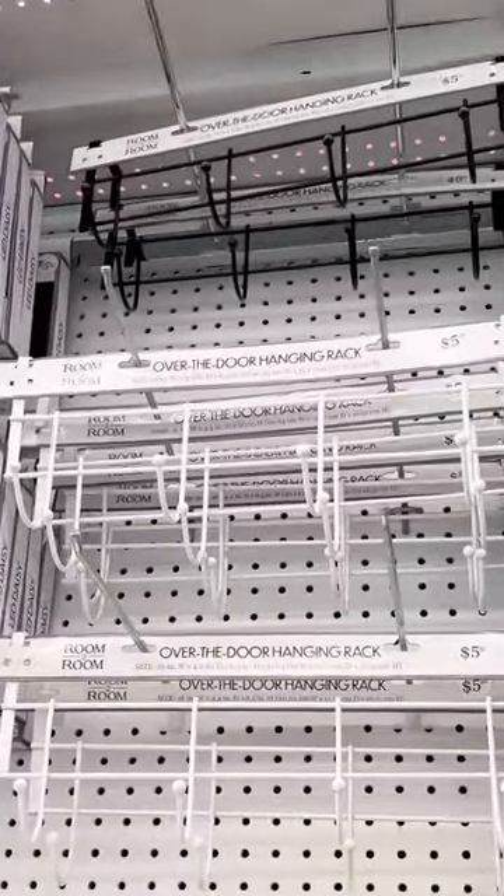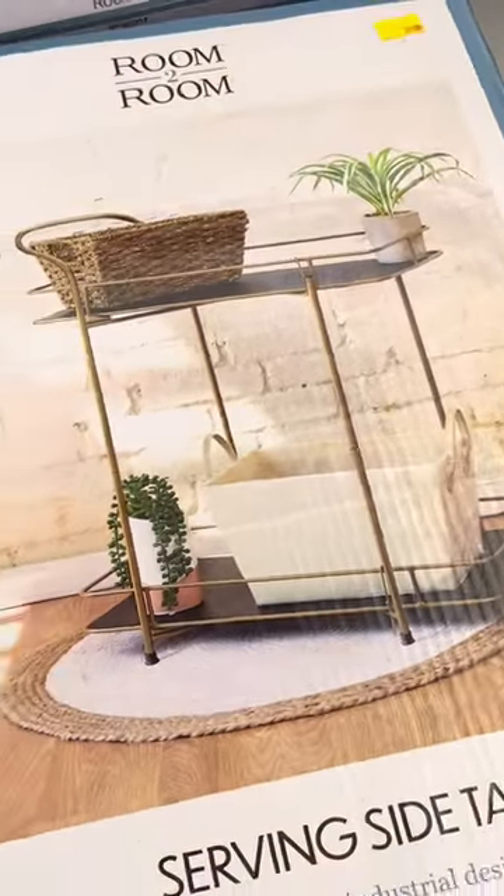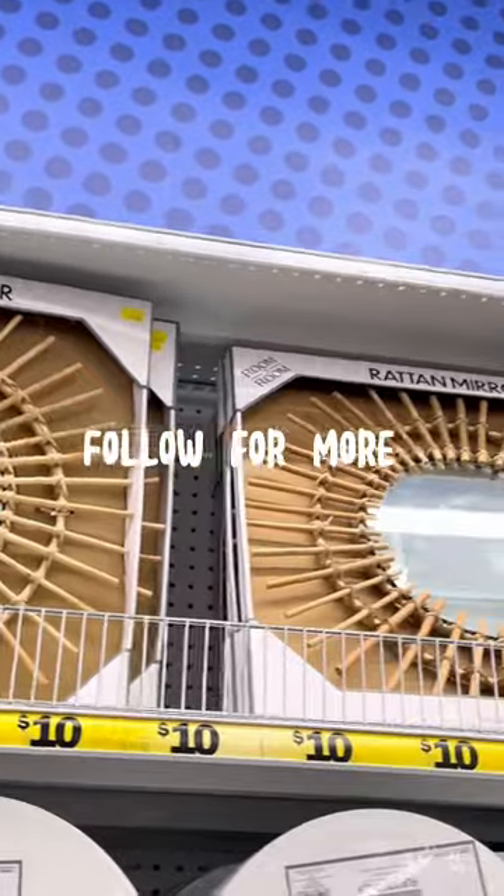They also had laundry hampers and over-the-door hooks. Y'all, over-the-door hooks are going to be your best friend in a small space. Lastly, in the five and beyond section, they had a 20-serving table and then this $10 centerpiece.